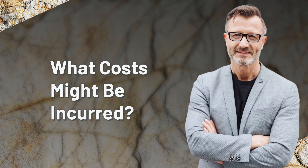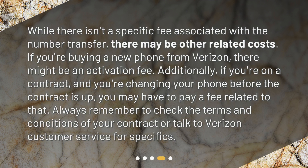What costs might be incurred? While there isn't a specific fee associated with the number transfer, there may be other related costs. If you're buying a new phone from Verizon, there might be an activation fee. Additionally, if you're on a contract and you're changing your phone before the contract is up, you may have to pay a fee related to that. Always remember to check the terms and conditions of your contract or talk to Verizon customer service for specifics.